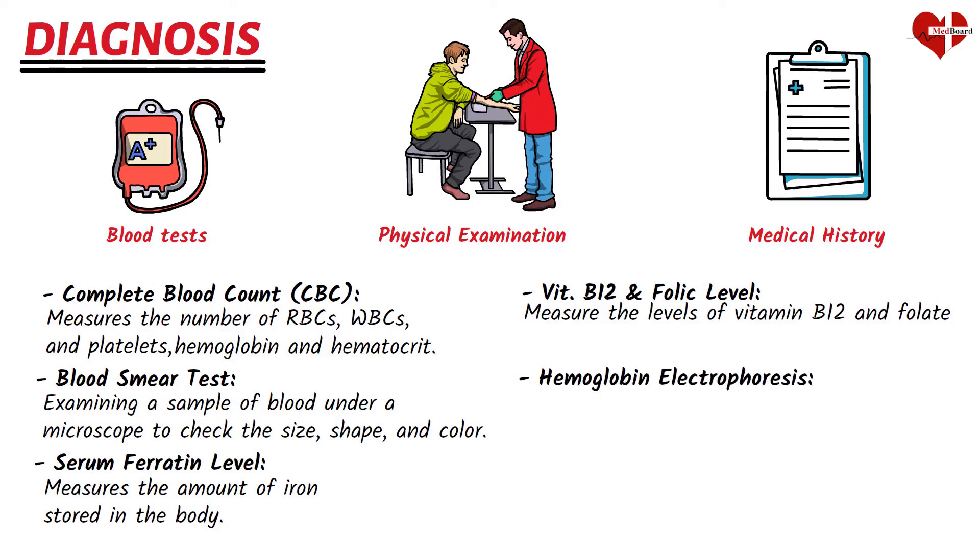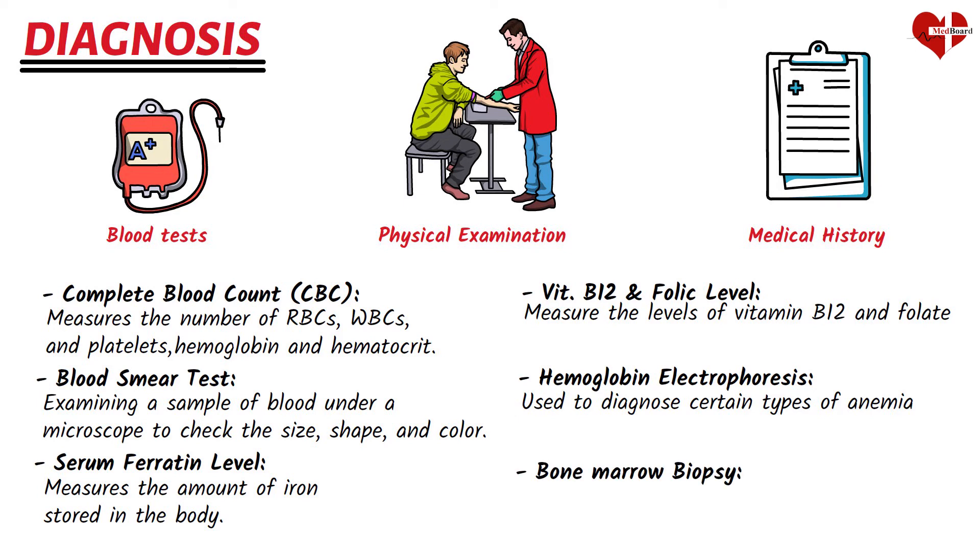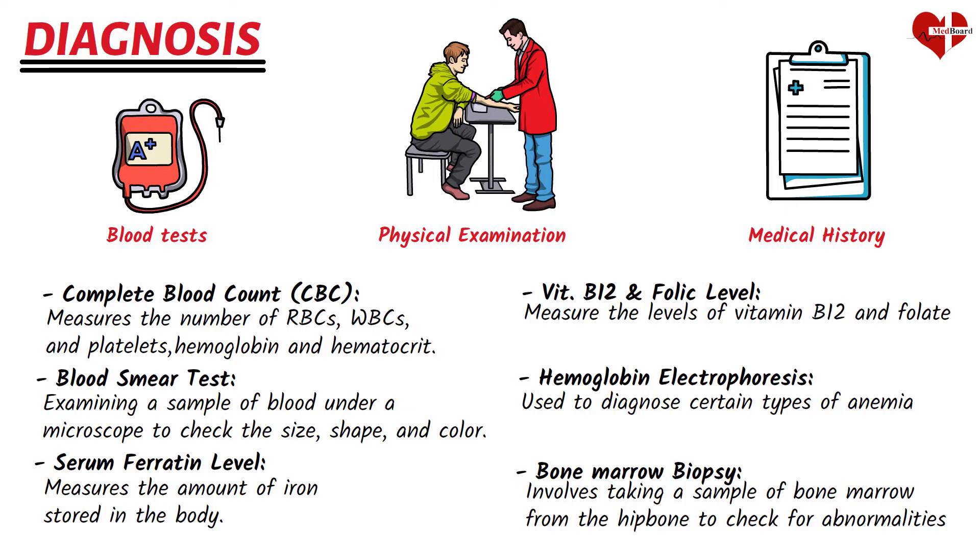Hemoglobin electrophoresis is used to diagnose certain types of anemia such as sickle cell anemia and thalassemia. A bone marrow biopsy involves taking a sample of bone marrow from the hip bone to check for abnormalities in blood cell production. It is usually only done in cases of severe anemia or when other tests are inconclusive.